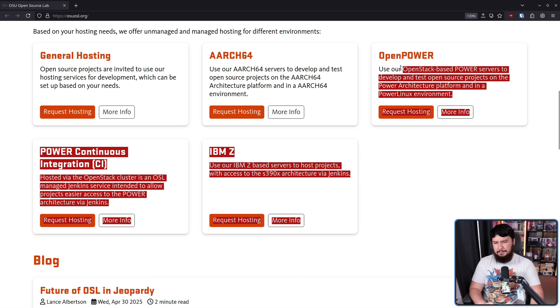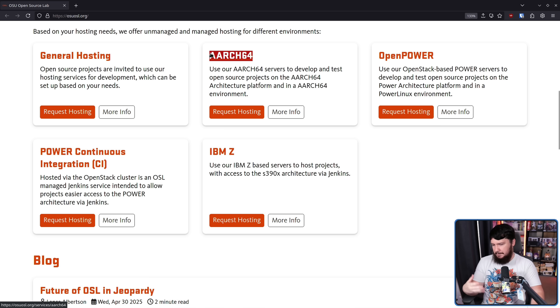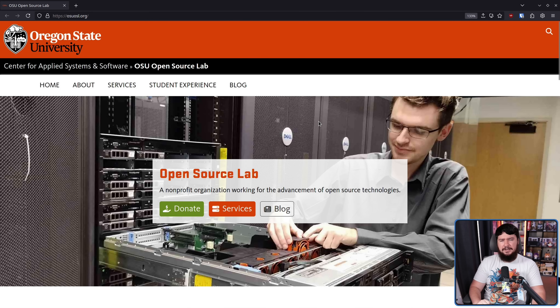Most of this probably doesn't see that much use. ARM64 I can definitely see, especially for Chromebook stuff or OSI Linux style stuff — like this is something that's definitely going to be used, and this is very, very important. You may not have heard about the Open Source Lab, so you might be thinking, well, they can't be that important, right? Like how many things are really using their services?